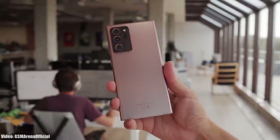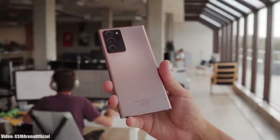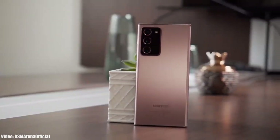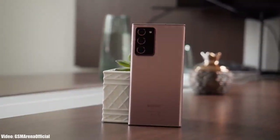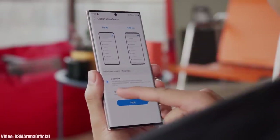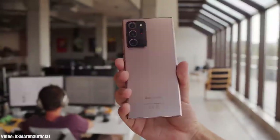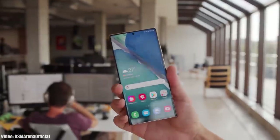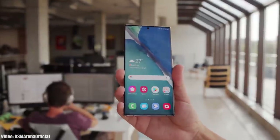Samsung has officially released the Android 12 update based on One UI 4.0 for the Samsung Galaxy Note 20 series, which includes the Note 20 and the Note 20 Ultra and also their 5G variants. If you haven't got the update notification yet, don't worry — you will get the update within a few days, or you can check it manually by heading to Settings, About Phone, and then the Software Update menu.